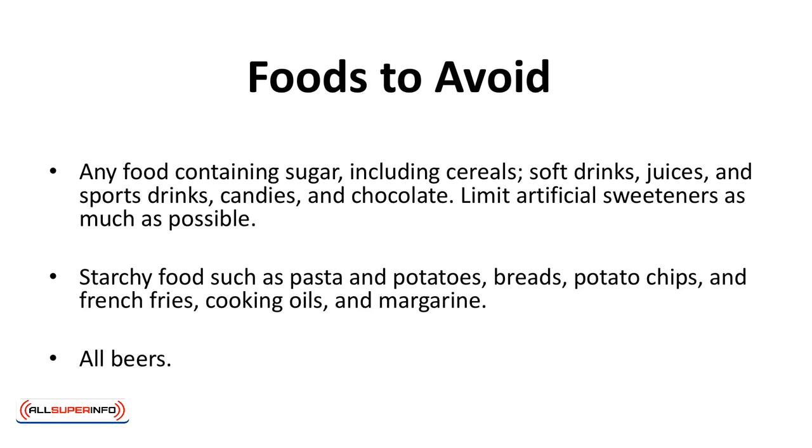Foods to avoid: any food containing sugar, including cereals, soft drinks, juices and sports drinks, and candies and chocolate. Limit artificial sweeteners as much as possible. Starchy foods such as pasta, potatoes, breads, potato chips, and french fries. Also avoid cooking oils, margarine, and all beers.